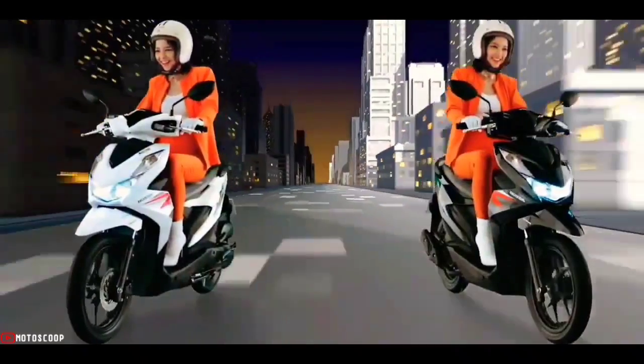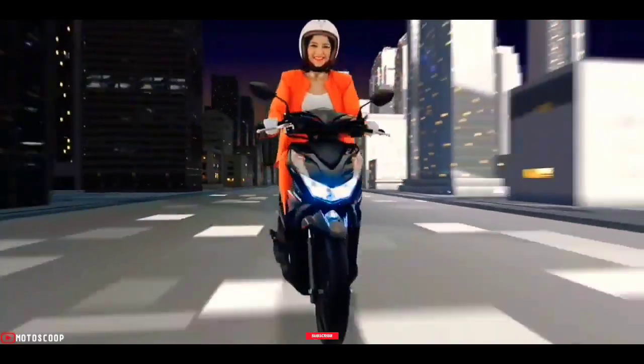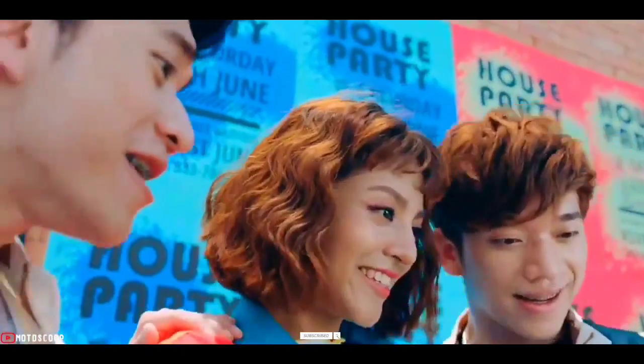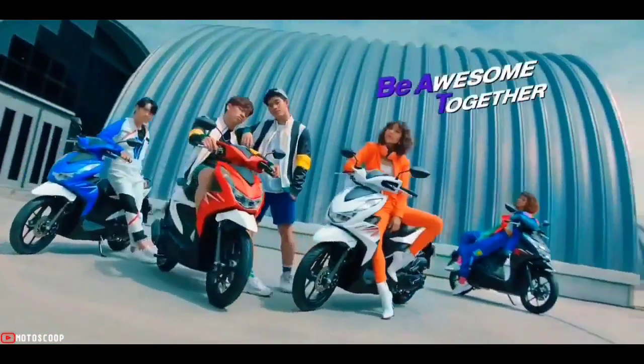Are you planning to buy this motorcycle unit? Let me know in the comment box below. Also, don't forget to hit the subscribe button, and if you enjoyed this video you can leave a like and share it with your friends. Thanks for watching.